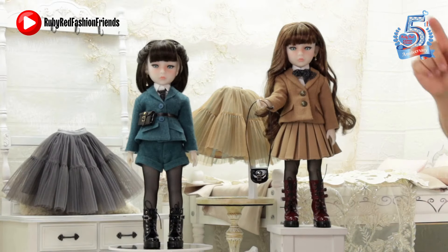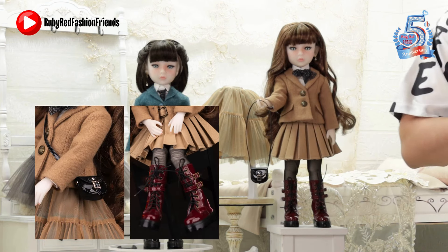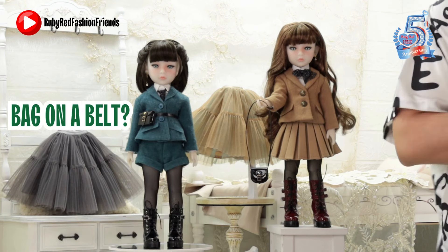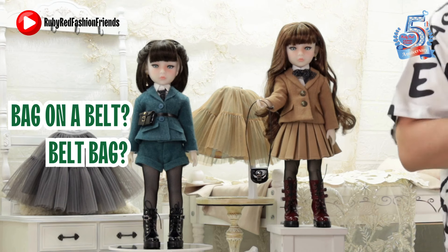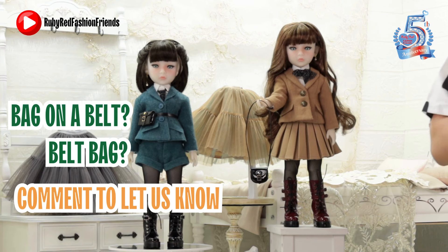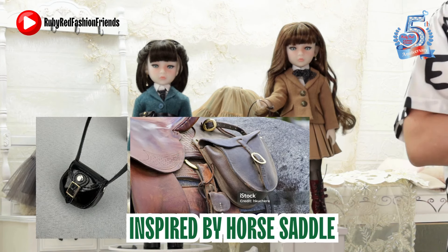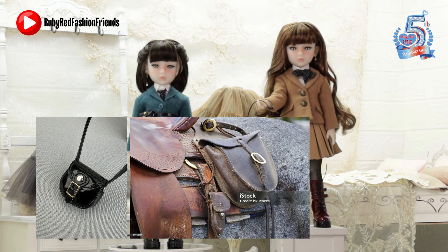Now onto the differences in the bags and shoes, starting with the bag. The original Sage has a belt bag, and for Sassy Sage the designers drew inspiration from horse saddlebags — they felt it really fits the classic look of Sassy Sage. The result looks very classy.